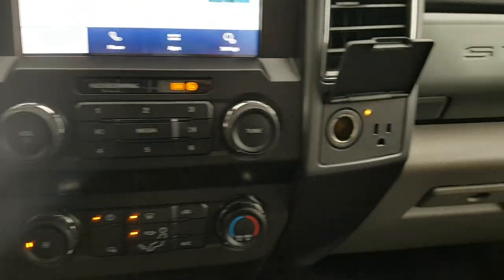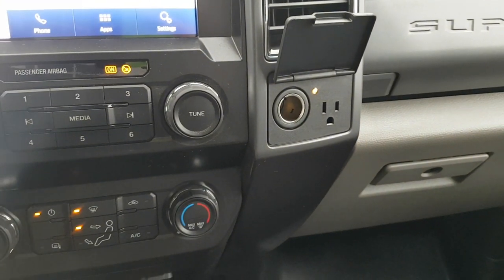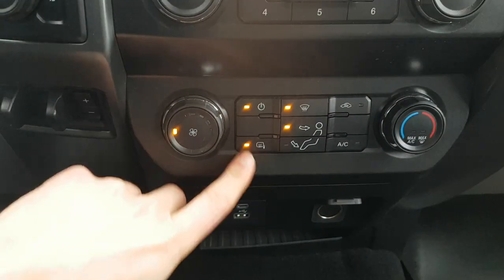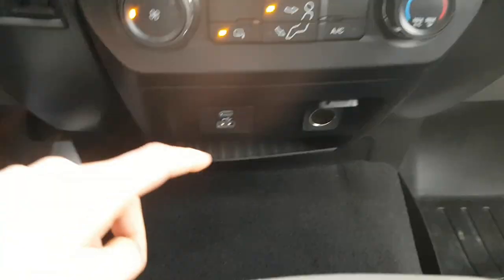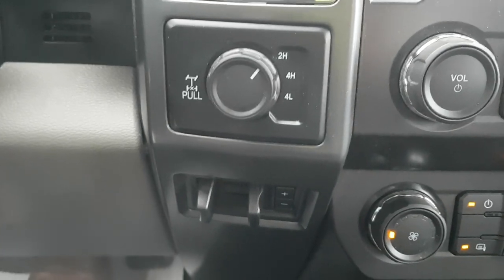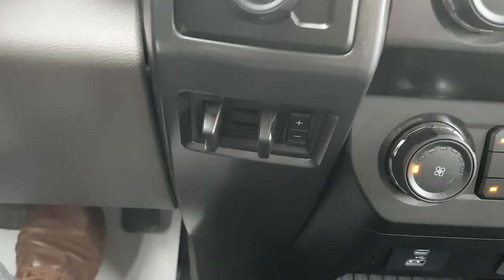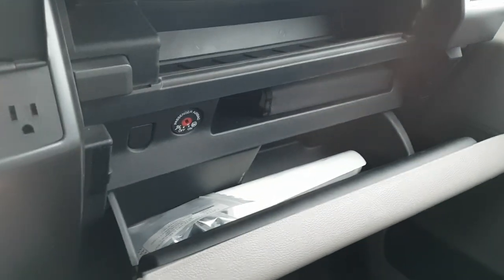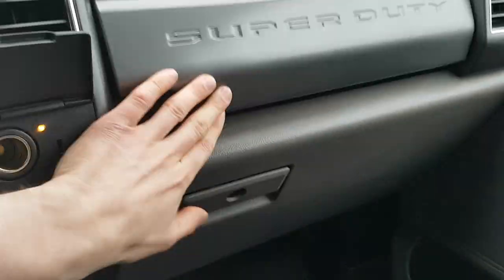This does have Bluetooth and SiriusXM radio. You have power outlets up front — a 12-volt and a three-prong — and your air conditioning controls. You also have heated mirrors, and USB-A and USB-C ports, plus another 12-volt, so plenty of power up front. You have your different four-wheel drive settings as well as an integrated trailer brake controller.